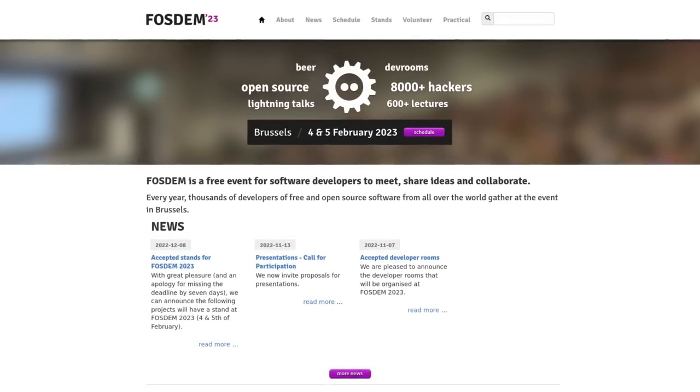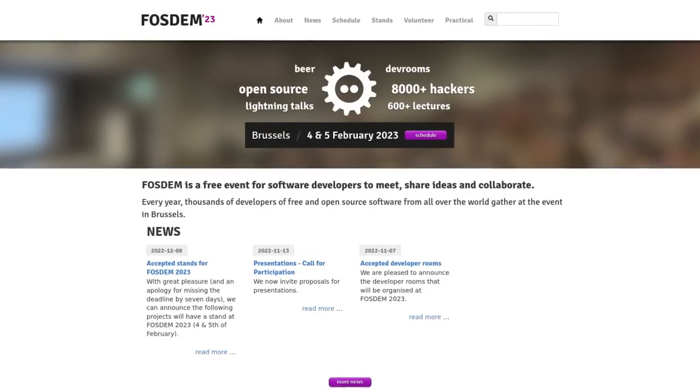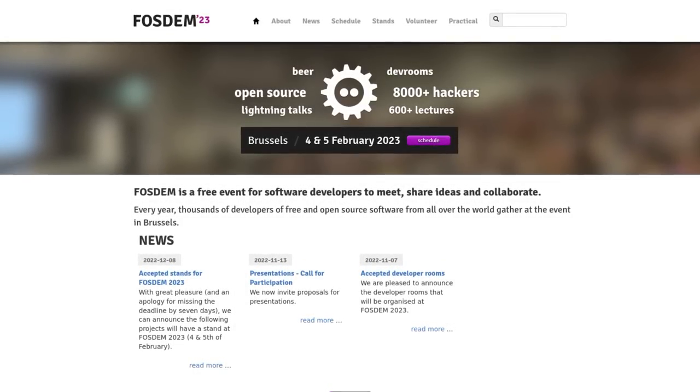We're also going to have a stall at FOSDEM 2023, and we have a huge number of things prepared for the meetup. There will be at least one important announcement we'll be making on February 4th. So if you're in Europe and able to travel, make sure to pop by our stall and say hi.